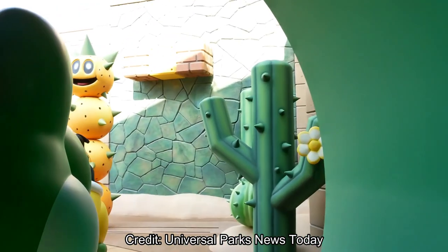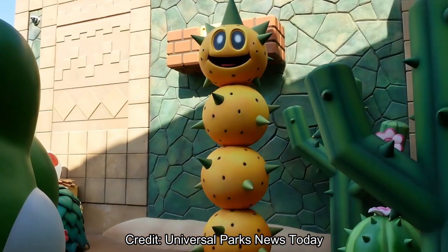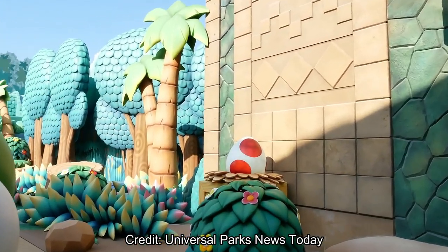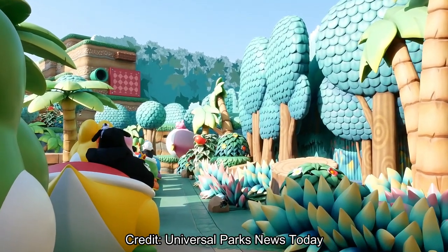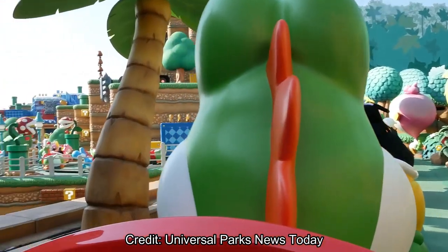And here's that outdoor part — the second part. This is where, in that last POV, the camera started tilting and stuff. So this is cool to get a proper POV of this. And now it looks like they're in a kind of tropical jungle type setting.